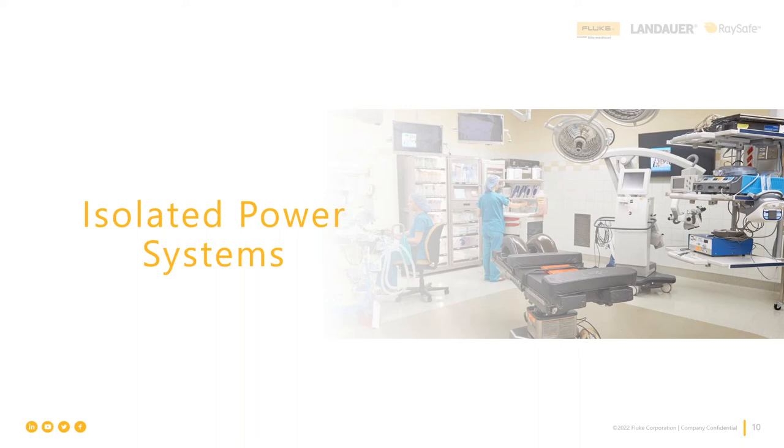There's nothing in NFPA 99 specifying a testing interval for extension cords — that may fall to your state or local municipalities. Best practice says you should test them. Also: just because a power cord says UL on it does not mean the device itself is UL listed. When replacing OR power cords, look up the correct types — SJO and similar ratings — that are oil and water resistant. Don't just use whatever is available.